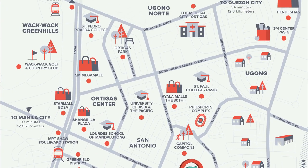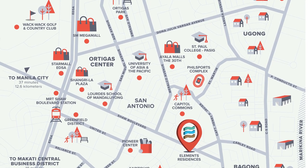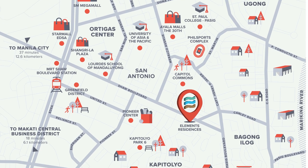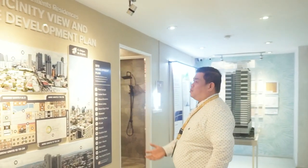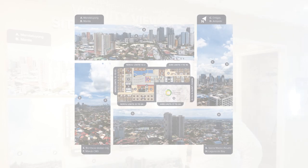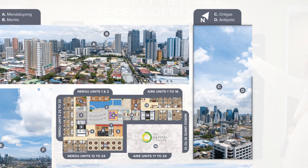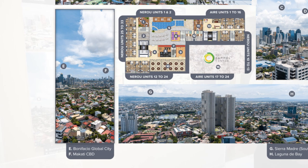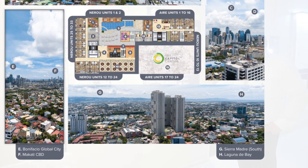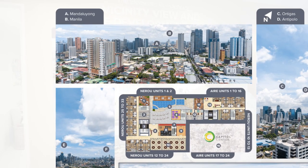You'll also notice we are close to shopping malls, hospitals, and universities. Since we are along a major thoroughfare, we have access to a transportation hub. The two towers are Nehru (L-type) and IRE. To the north, the view is Ortigas and Antipolo; to the south, Bonifacio Global City and Makati; to the east, Sierra Madre and Laguna de Bay; and to the west, Mandaluyong and Manila.